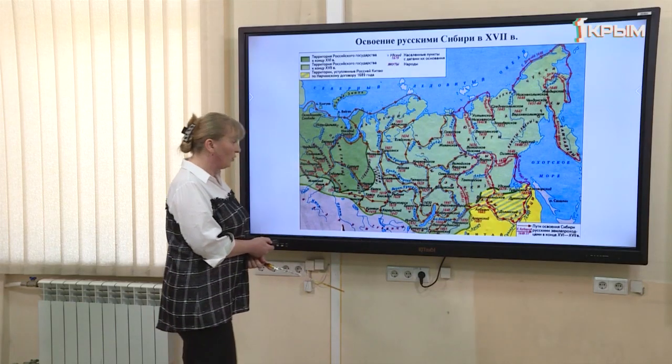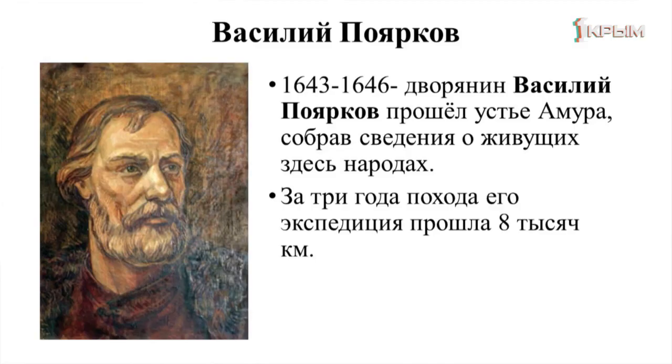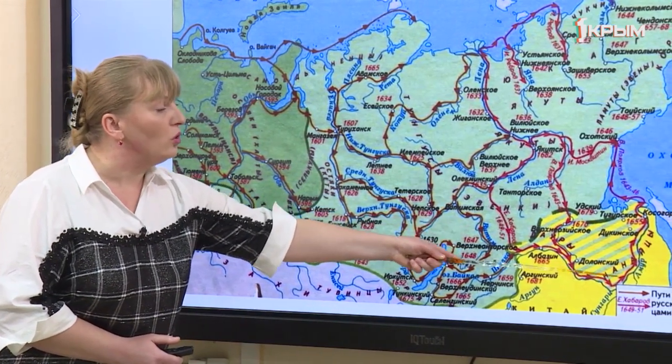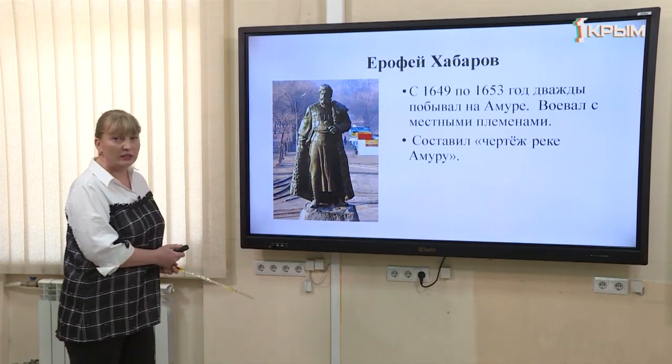Следующим исследователем был Василий Поярков. В 1643–1646 годах дворянин Василий Поярков прошёл устье Амура и собрал сведения о живущих здесь народах. Его экспедиция продолжалась три года, они прошли 8 тысяч километров. Он призывал местное население перейти под государеву руку и договаривался достаточно мирно.